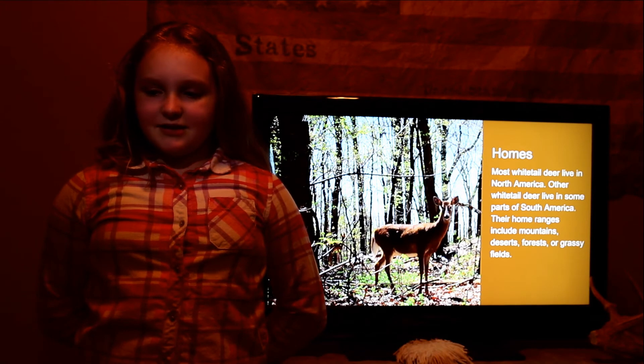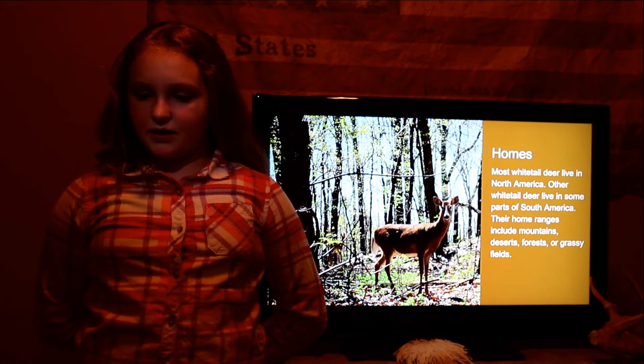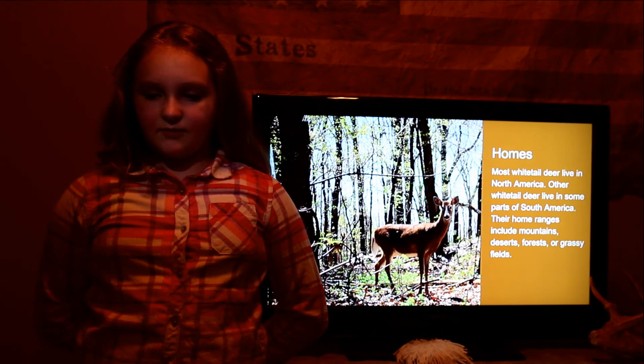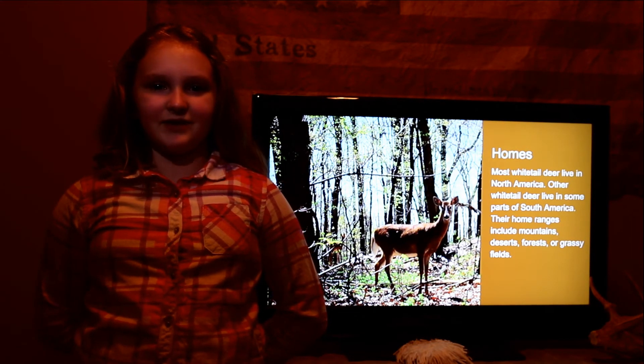Homes. Most white-tailed deer live in North America. Other white-tailed deer live in some parts of South America. Their home ranges include mountains, deserts, forests, or grassy fields.